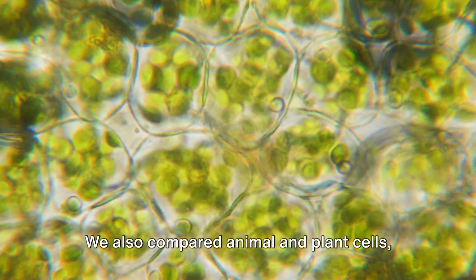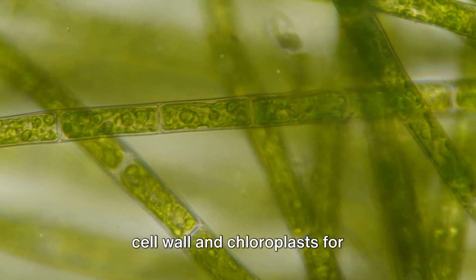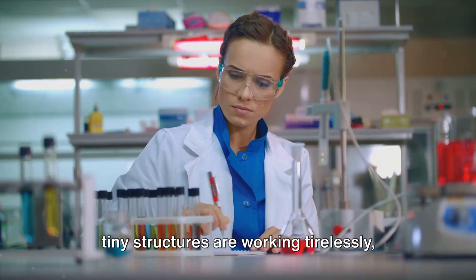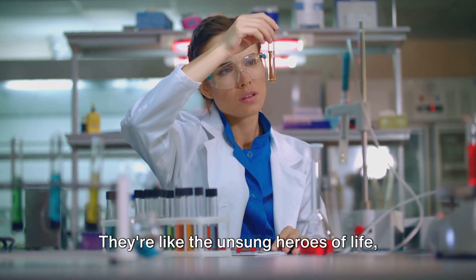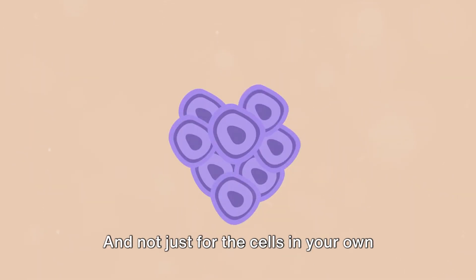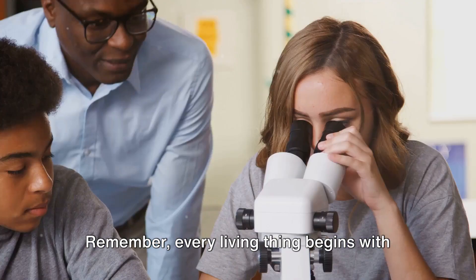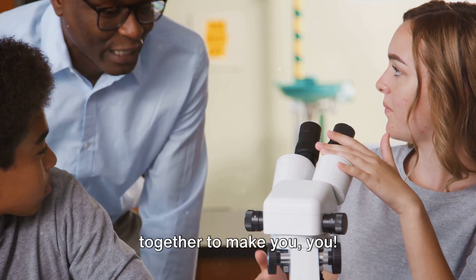We also compared animal and plant cells, and found that while they have a lot in common, they also have key differences. Plant cells, for instance, have a rigid cell wall and chloroplasts for photosynthesis, while animal cells do not. But both are equally fascinating and vital for life as we know it. It's incredible to think about how these tiny structures are working tirelessly, every second of every day, to keep us alive and functioning — the unsung heroes of life. As we wrap up this journey, I hope you're walking away with a newfound appreciation for these cellular marvels, and not just for the cells in your own body, but for the cells in every living organism around you. They are the building blocks of life — the miniature factories that keep the world turning. Remember, every living thing begins with a single cell. So next time you look in the mirror, remember the billions of cells working together to make you, you.